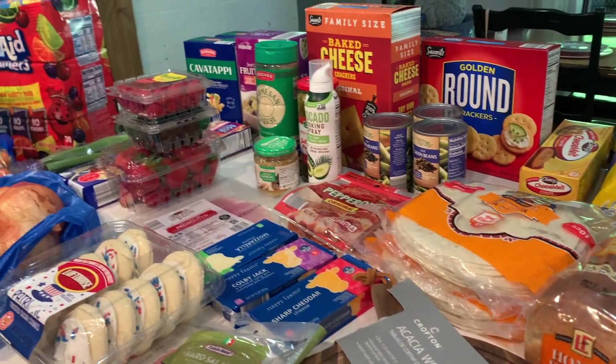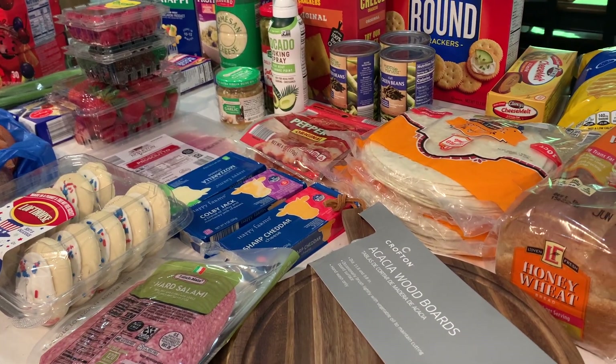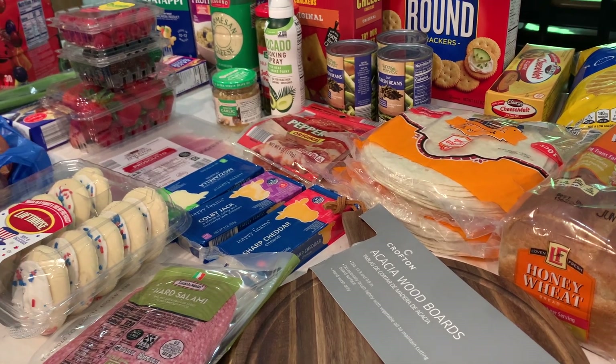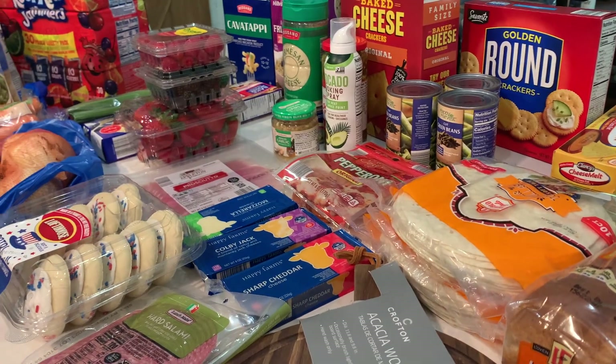That is it for this grocery haul. If you like grocery hauls give it a big thumbs up and subscribe if you're not already — I would love to have you around here. Until next time, you guys take care and I'll see you, good Lord willing and the creek don't rise.